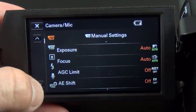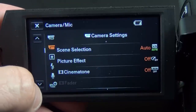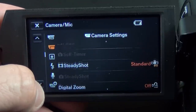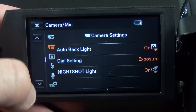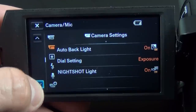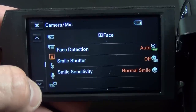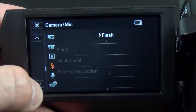We have focus, AGC limit, auto exposure shift, manual settings for low lux, scene selection, picture effects, cinema tone, steady shot, digital zoom. Some features are grayed out if not available for the specific camera setting. We also have dial settings, night shot, light, face detection, smile shutter, smile sensitivity. There is no flash on this right now. Under audio we have my voice canceling, built-in zoom mic, auto wind noise reduction, audio mode (5.1 channels surround), and audio recording level which can be set to auto or manual.